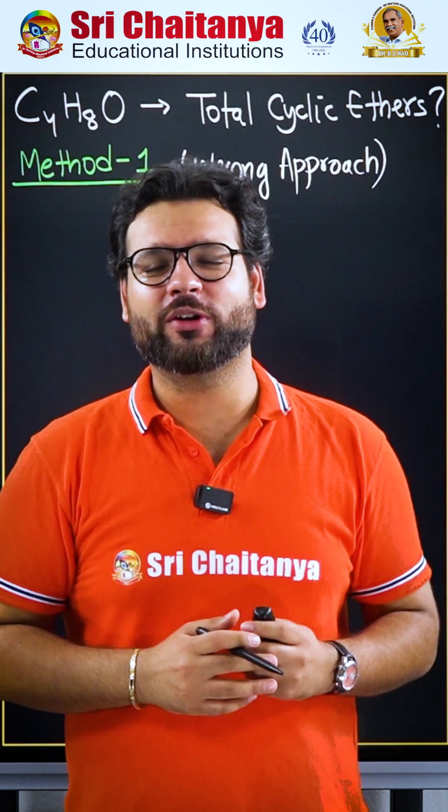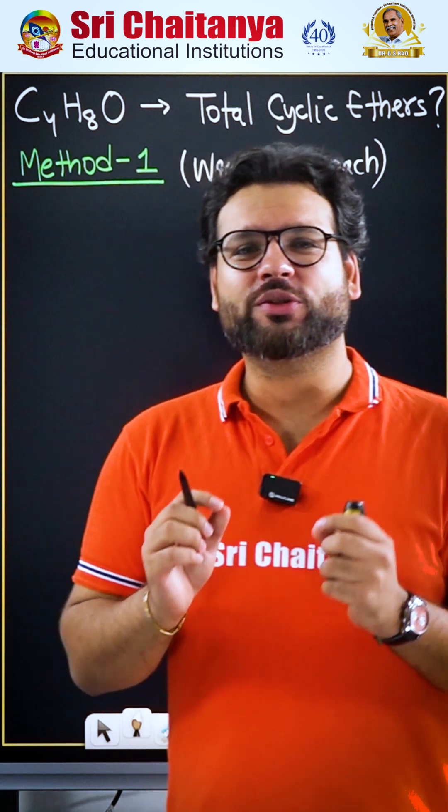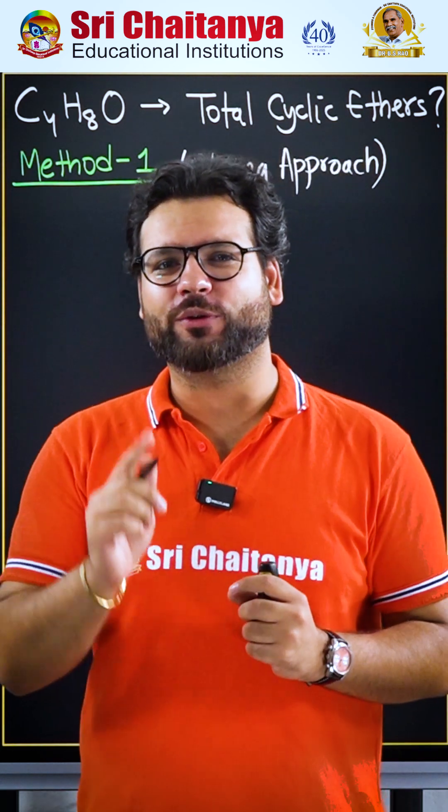Let us look at the most beautiful question from the organic chemistry NEET 2025, which is to find the total cyclic ethers for C4H8O2.